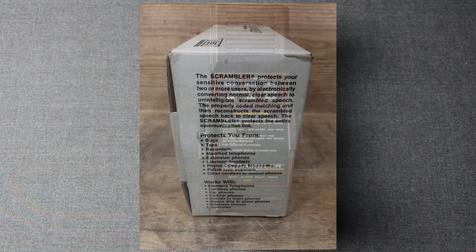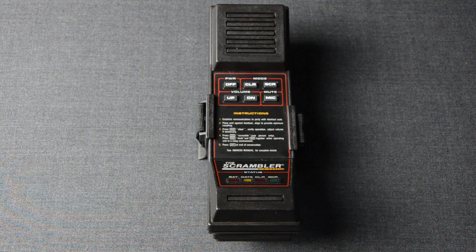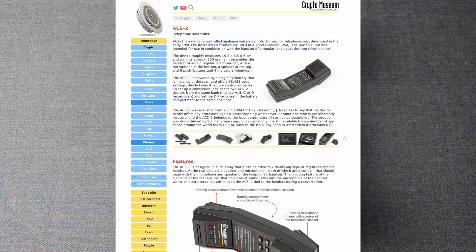On the side of the package we can find a brief description of how the Scrambler works. The Scrambler protects your sensitive communication between two or more users by electronically converting normal, clear speech to unintelligible scrambled speech. The properly coded matching unit then reconstructs the scrambled speech back to clear speech, protecting the entire communication link. This device was advertised as a COMSEC system — that is, communication security — and we can find references to it in various sources, including the Crypto Museum, which has pretty complete documentation of the Scrambler.